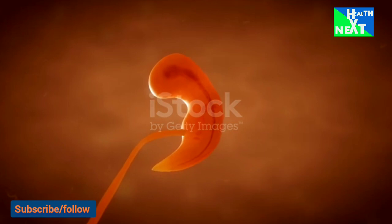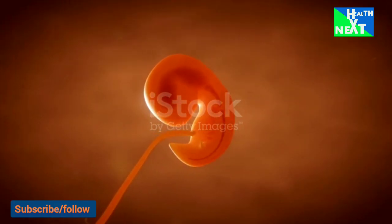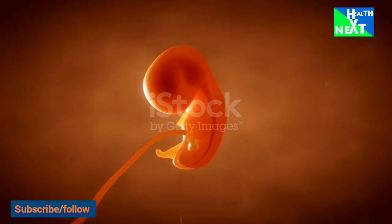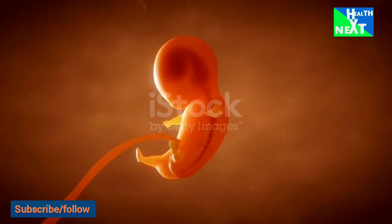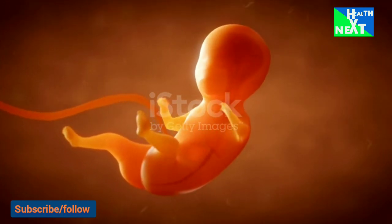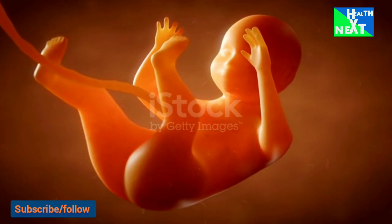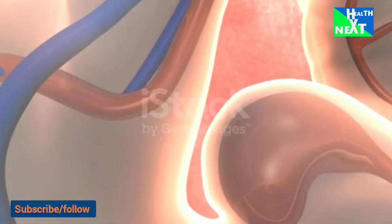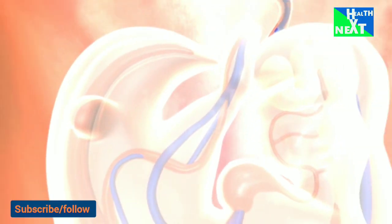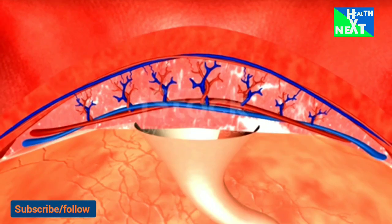The single-cell embryo is called a zygote. Over the course of the next seven days, the human embryo undergoes multiple cell divisions in a process called mitosis. At the end of this transition period, the embryo becomes a mass of very organized cells called a blastocyst. It is now believed that as women get older, this process of early embryo development is increasingly impaired due to diminishing egg quality. Once the embryo reaches the blastocyst stage, approximately five to six days after fertilization, it hatches out of its zona pellucida and begins the process of implantation in the uterus.